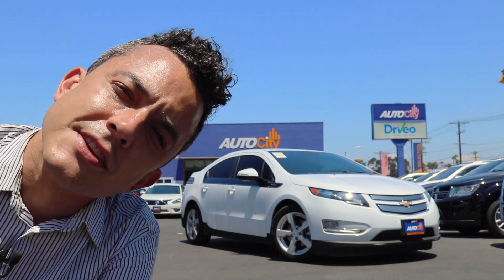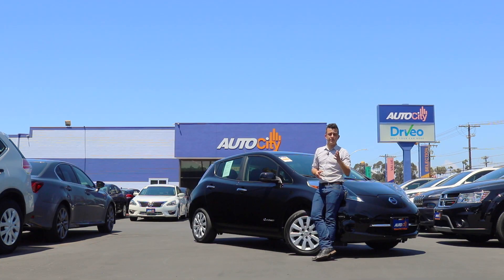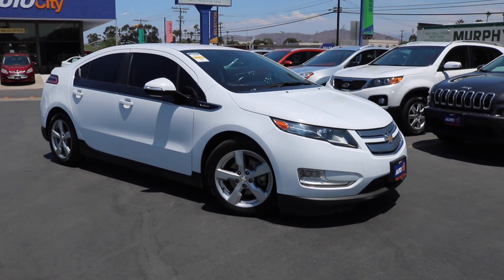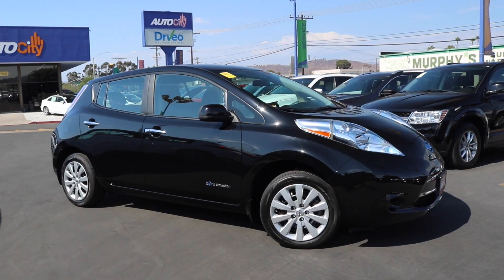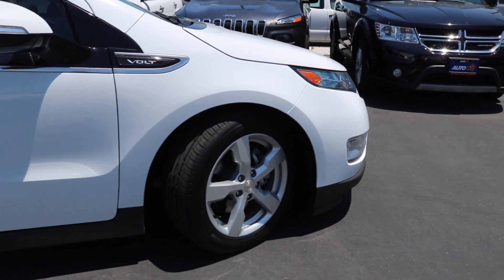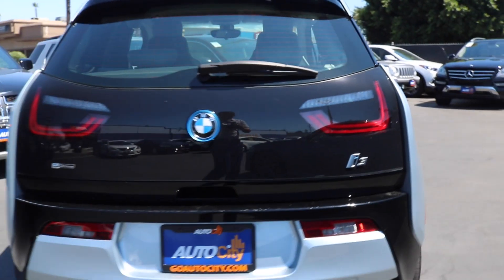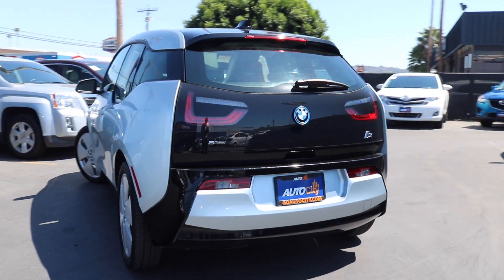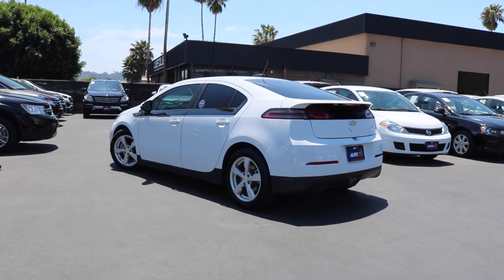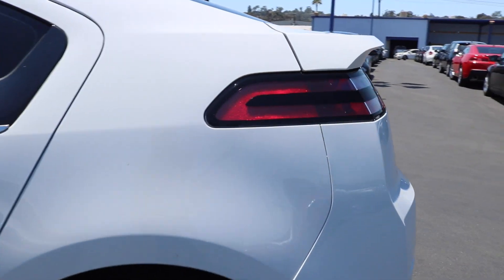And what do these three cars have in common? Well, I know the answer to this one. That's right — all three of these cars are electric. It's electric!